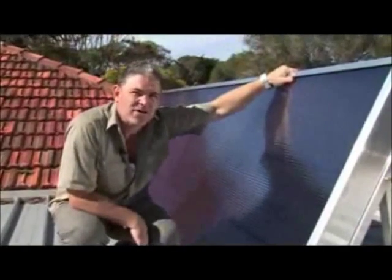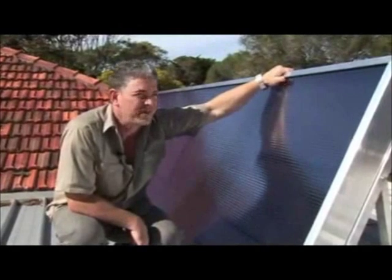It's a weekly series where ordinary families are introduced to new technologies to help them reduce their greenhouse gas emissions. While researching products for the program, I came across the Solar Venti.